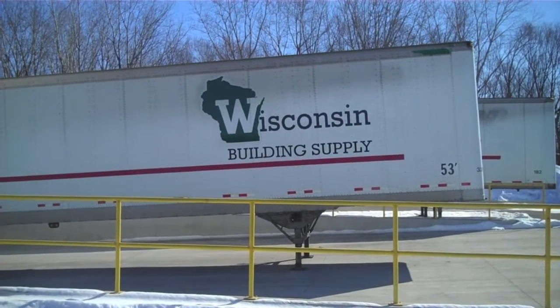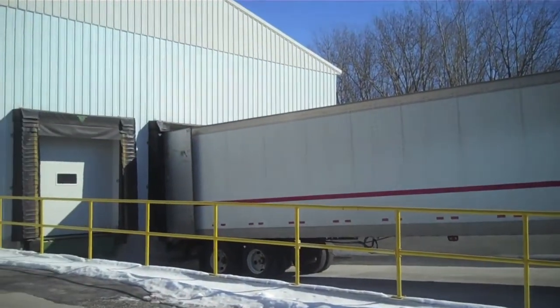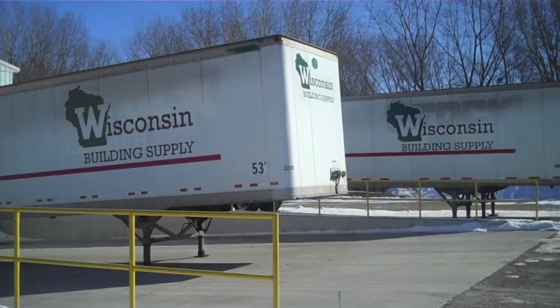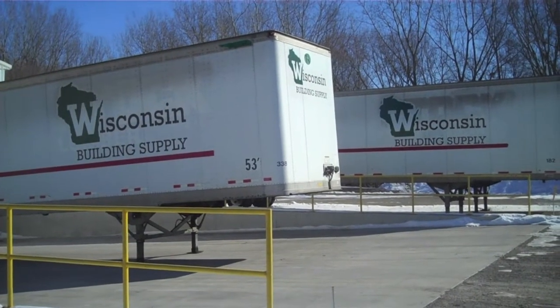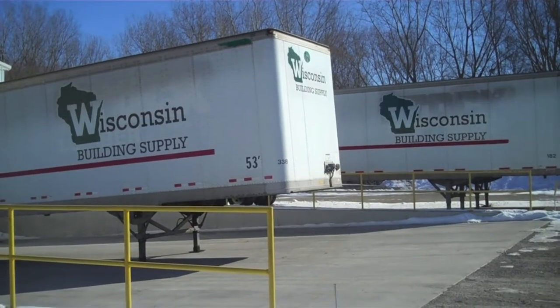Our deliveries are made with 53-foot vans to each one of our retail yards on a weekly basis. Job site deliveries are also incorporated into our delivery process.